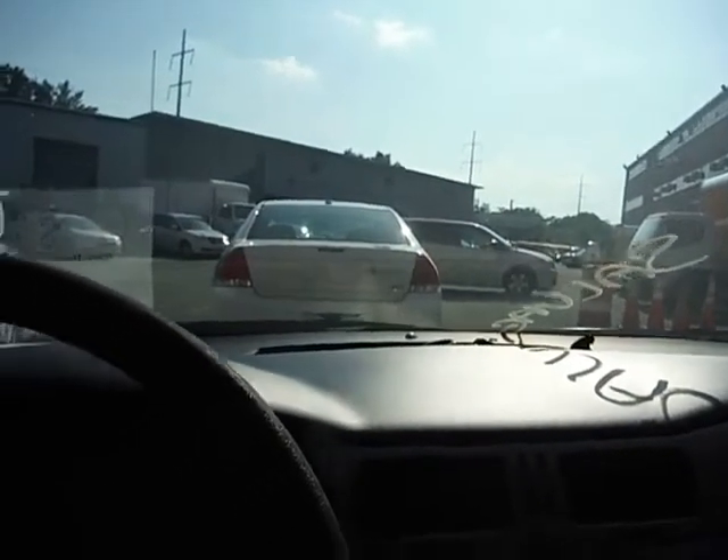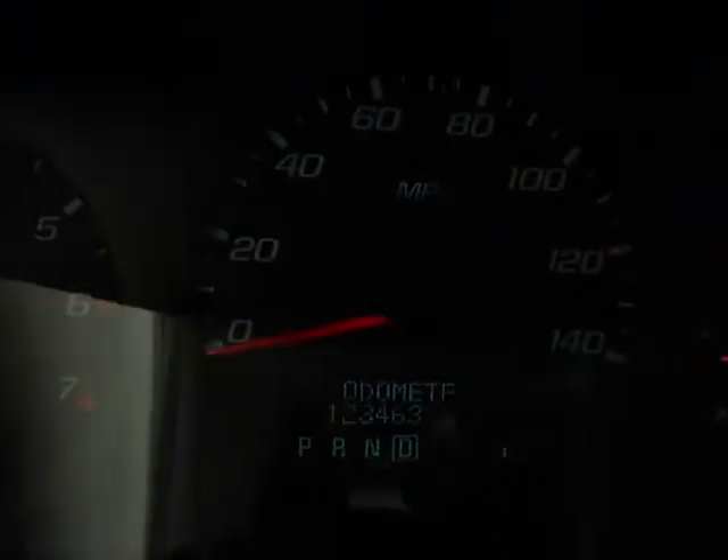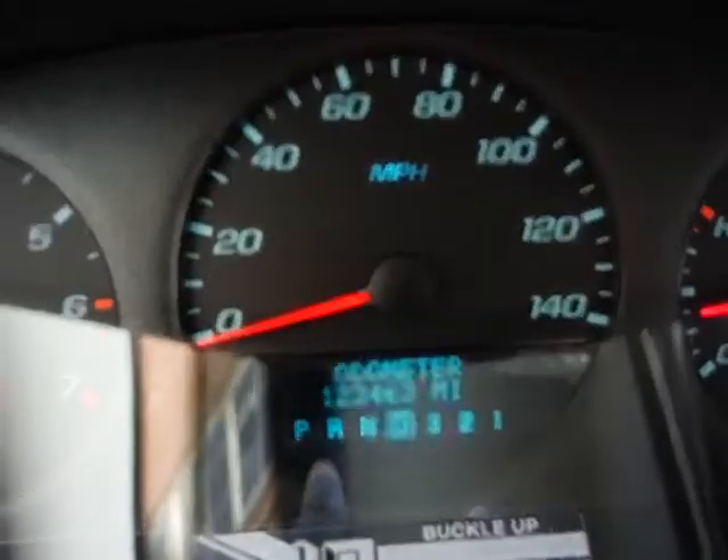2010 with 123,463 miles. True mechanical conditions are unknown. Inspection hours are 8 a.m. to 3 p.m.